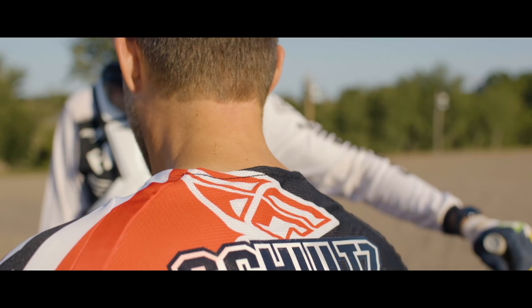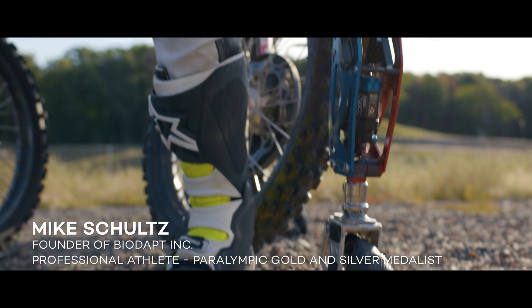I was always a motorsports guy. I was living my dream as a professional snowmobile racer, and when I got injured, it definitely changed things up a lot.